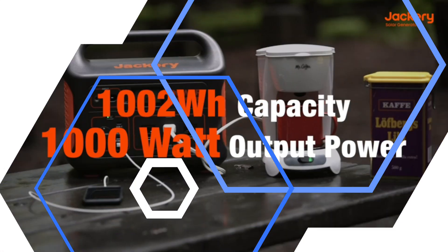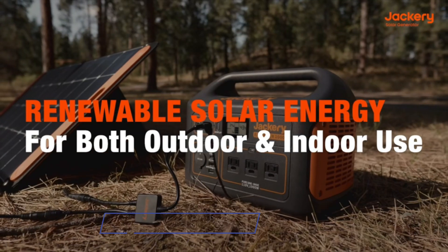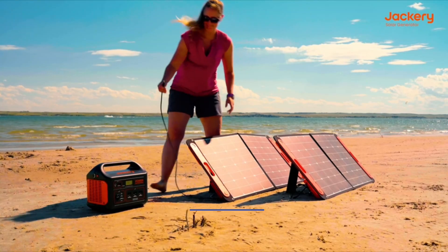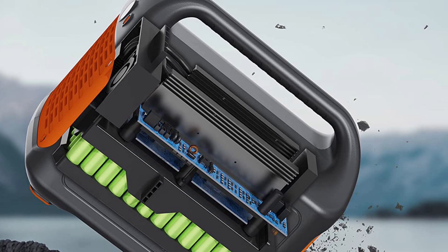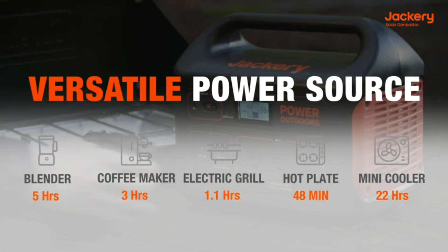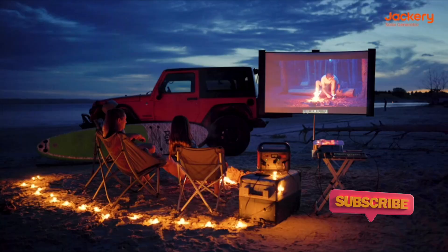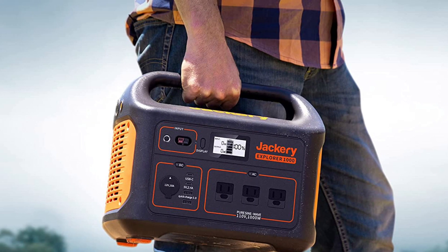It comes with two Jackery solar panels, which can fully charge the generator in as little as 6 hours. It also features industry-leading cylindrical batteries that meet UL safety standards, so you can rest assured that your device will remain safe and reliable for outdoor camping and other off-grid activities. This pick delivers great output power and is equipped with eight outlets, including three AC outlets, two USB-C ports, a USB-A port, a USB-A 3.0 port, and an auxiliary outlet.